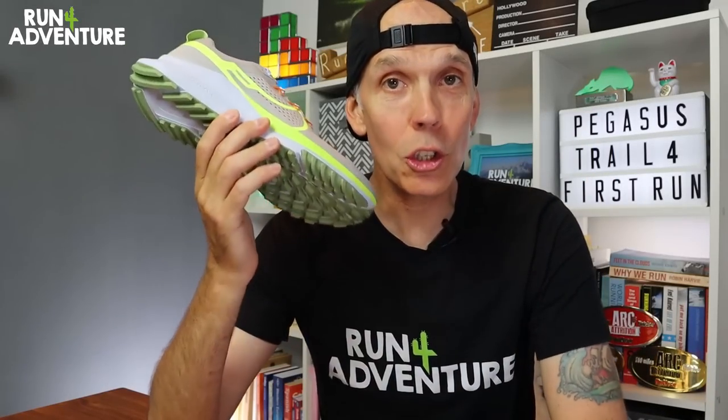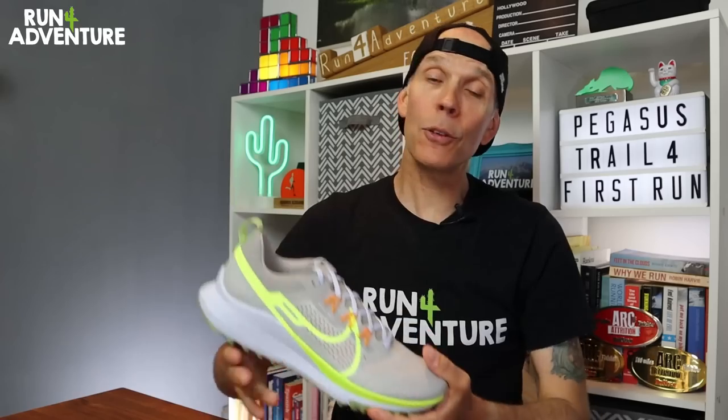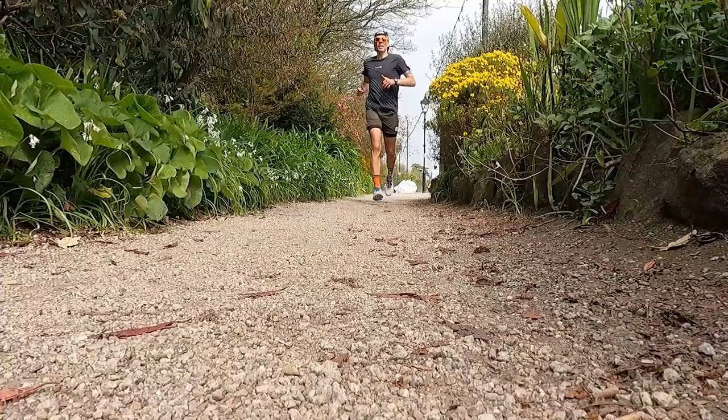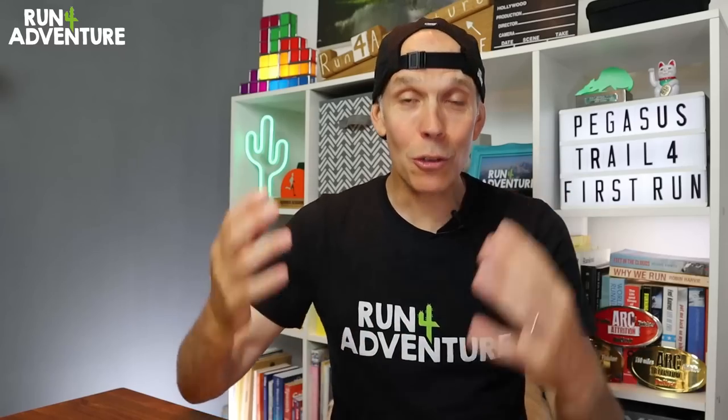The new Nike Pegasus Trail 4 has just been released and it looks and feels like it's had a really big update. I've got a kind of love-hate relationship with the Nike brand — well, hate is a strong word, it's more like disappointment. I'm a big fan of a lot of their road running shoes but I personally think their trail running department definitely needs a bit of work. So let's dive in and find out if the new Pegasus Trail 4 is going to be the shoe that changes all of that.